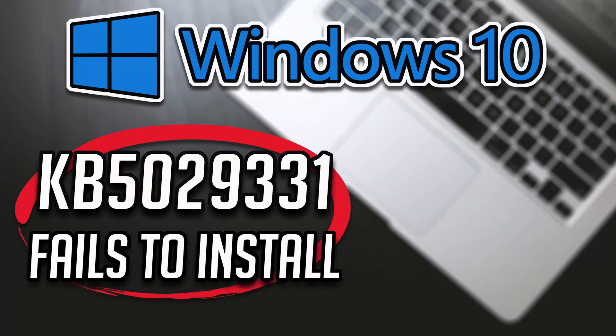The latest Windows 10 update KB5029331 improves how Windows detects your location. This helps to give you better weather, news, and traffic information. It also addresses an issue that affects the display of the search box. So if you are unable to install it because Windows Update shows installation or download errors, then follow the steps of this video to learn how to resolve these installation issues.